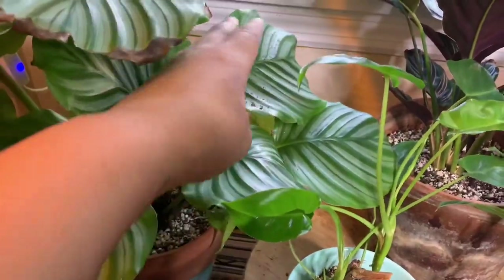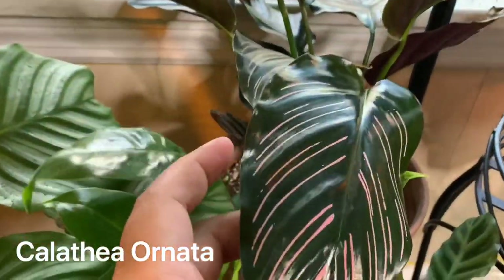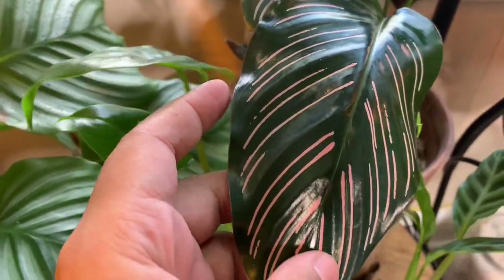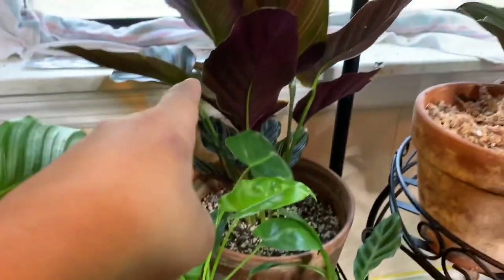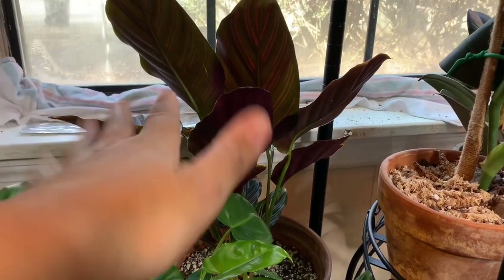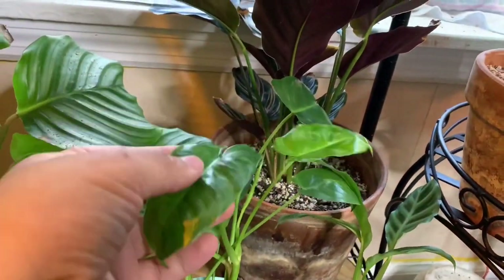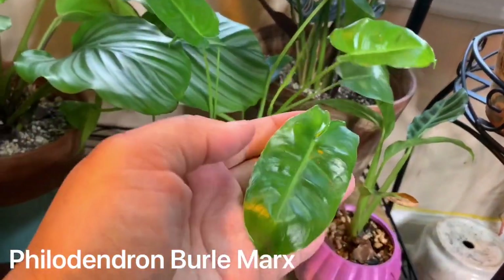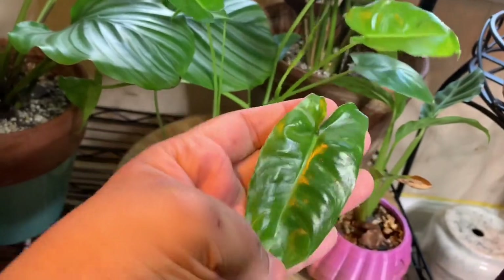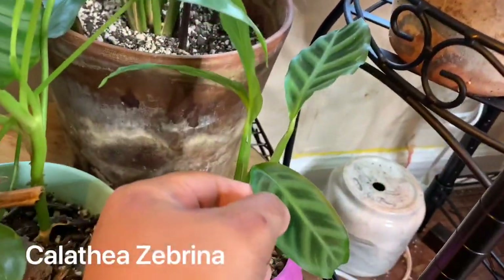Here we have Calathea ornata — look at those beautiful pink stripes! This was actually my second or third plant and I'm surprised I still have her, but she's doing amazing. Here we have a Philodendron burle marx, and right here is a Calathea zebrina.